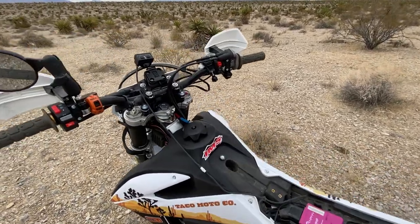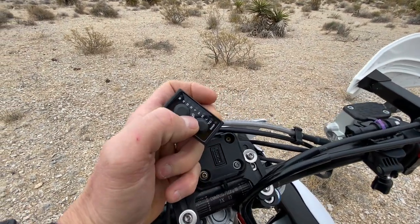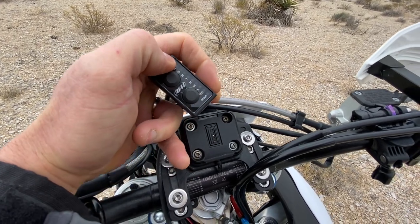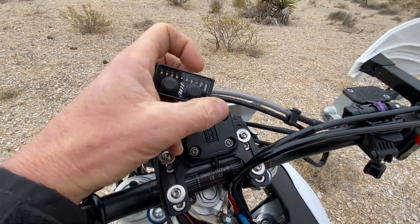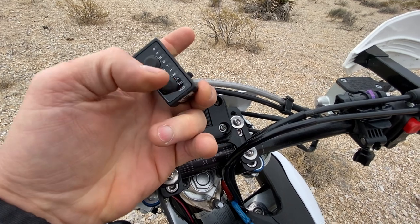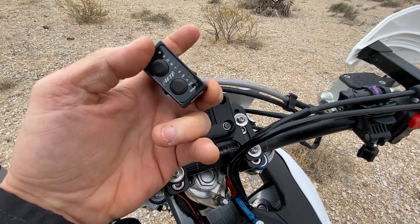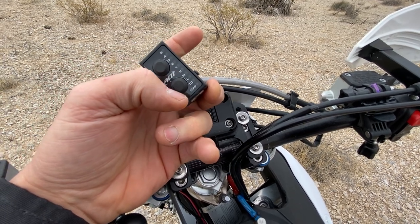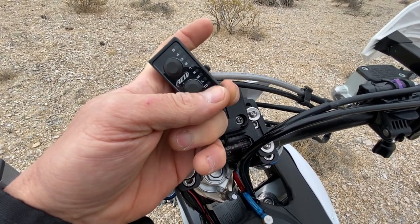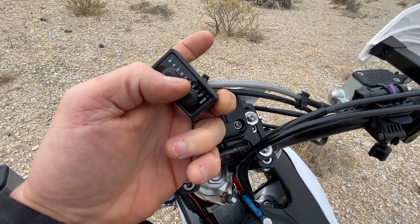For another $100 you add this multi-mode function switch, and this is really the magic of the system. It allows you to have five maps - you see the numbers one through five on this side. When the light is red, you're in map selection mode and you toggle through one through five. Once you've selected a map, you can pre-select any one of five levels of traction control for that map, program launch control, and program three levels of fuel trims.